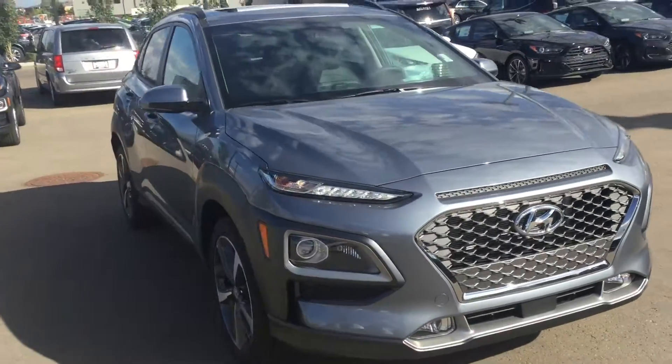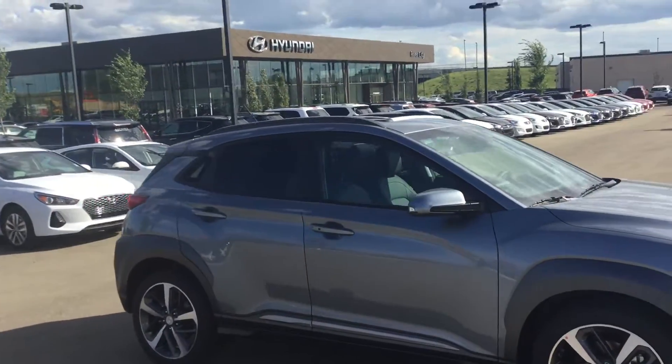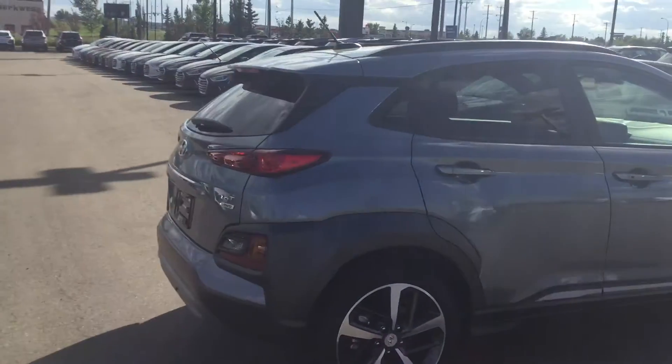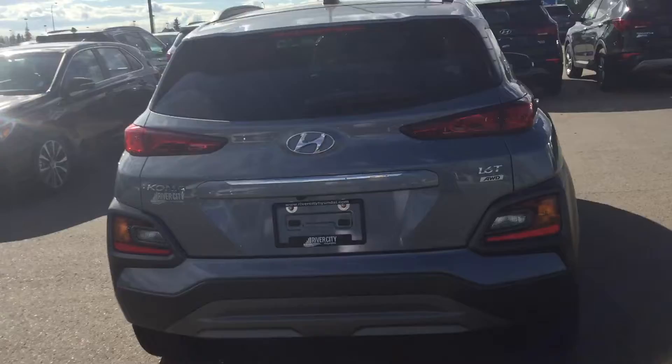Going around the side here, you got your window markers on the side mirrors for your signal lights. And then we're going to check out the back end here. Nice aggressive look, and you got the 1.6L turbocharged motor inside this Kona.